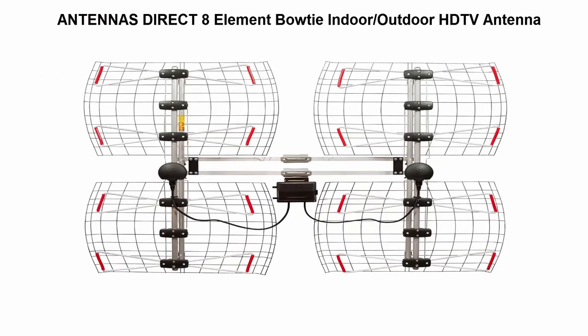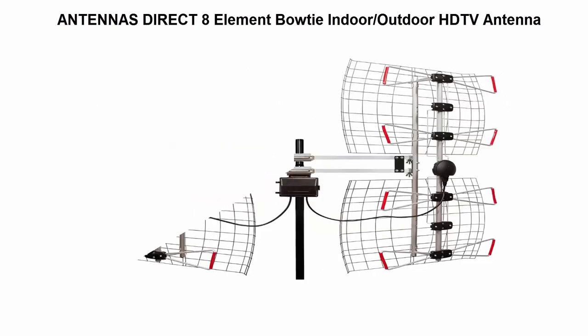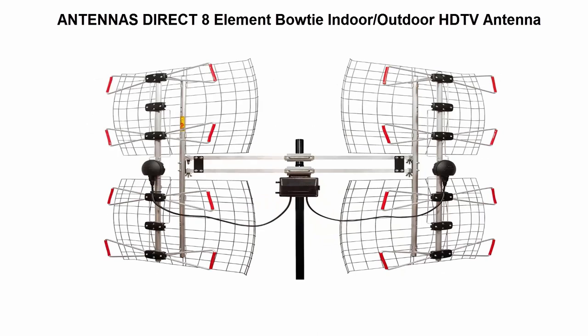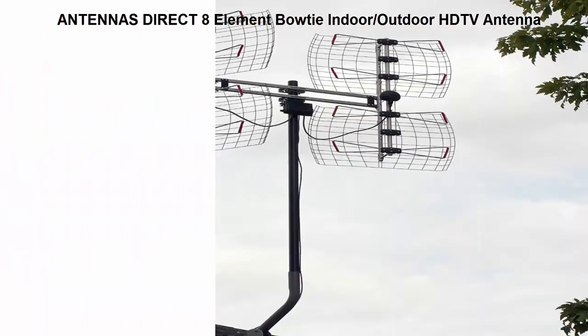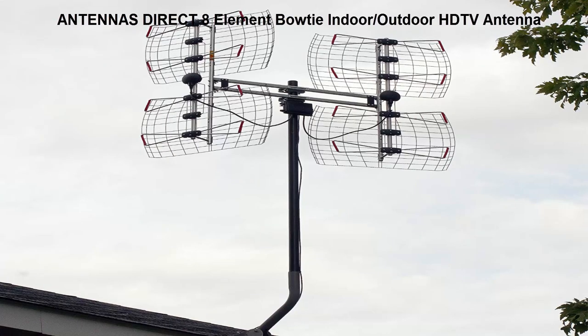Top 2: Antennas Direct 8-Element Boaty Indoor/Outdoor HDTV Antenna. The most powerful 8-Element Boaty Antenna available, with a 70-mile range covering UHF 470 MHz to 698 MHz, U.S. channels 14 to 69. Receive free TV from networks like ABC, CBS, NBC, Fox, CW, PBS, Univision, MeTV and more in Full HD 1080 where available.